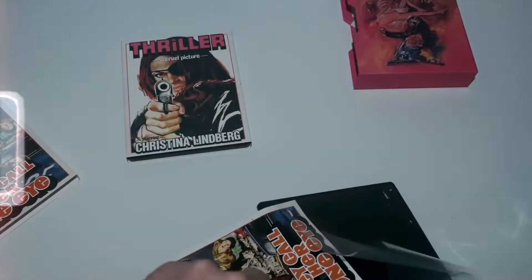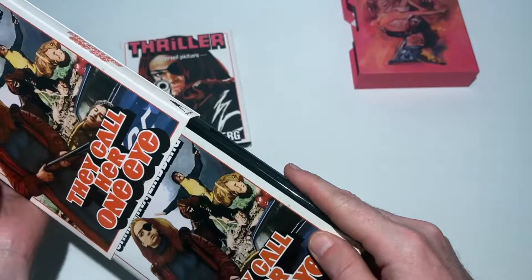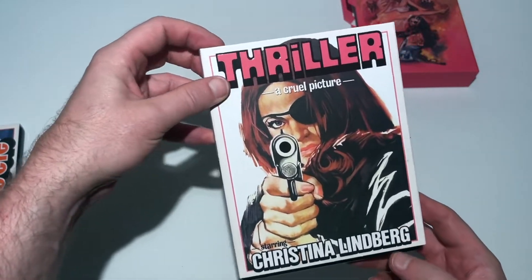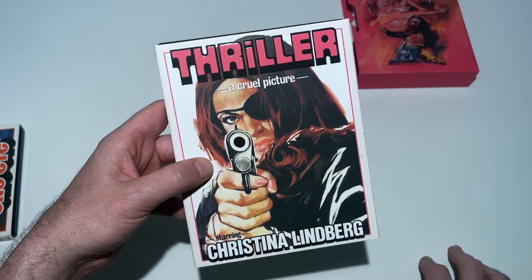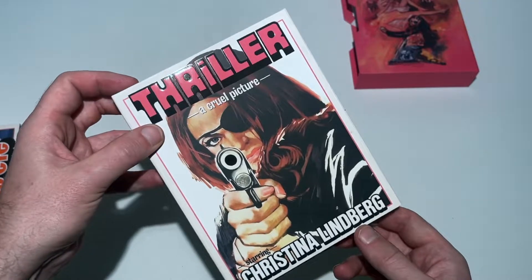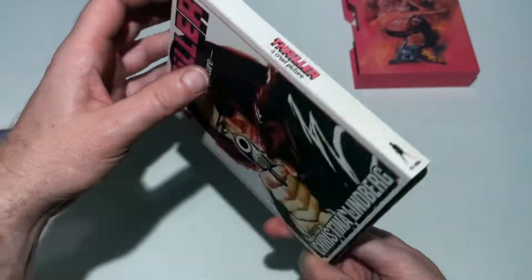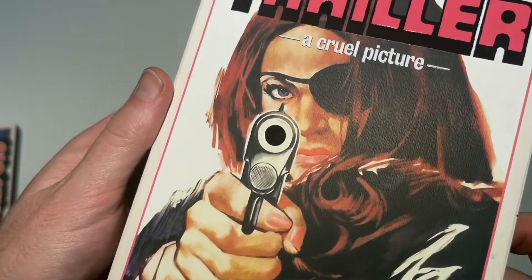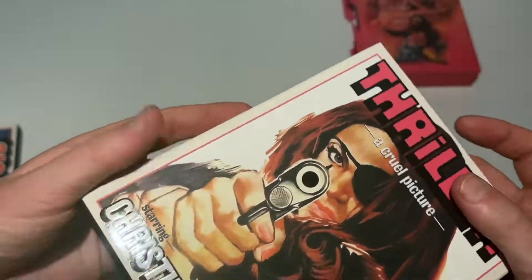Let's cut over to the second release in the set — this is the extended or Swedish cut of the film, the Thriller: A Cruel Picture version. Here you can see the back and the front. Also want to point out the black high-gloss variation which is just on the little hole in the gun — a very nice design detail.